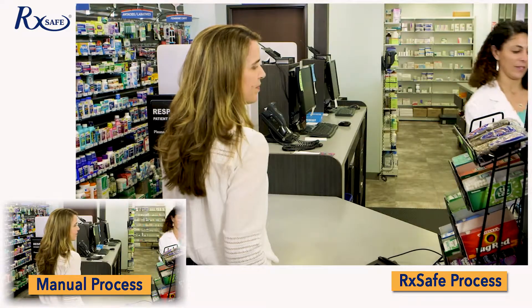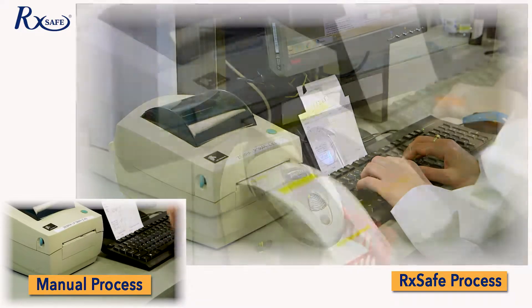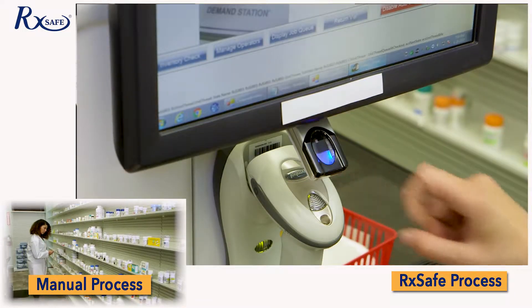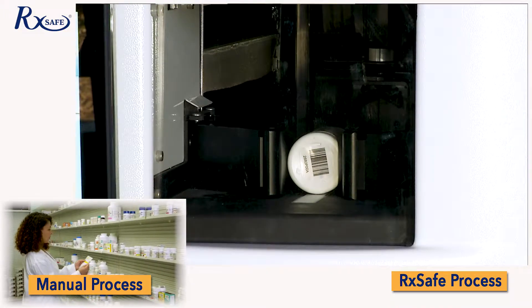First, the technician receives the prescription from the patient. Then enter the data into the computer and print the patient label. Log in to the RxSafe with BioID and scan the prescription label. RxSafe delivers the correct stock bottle.